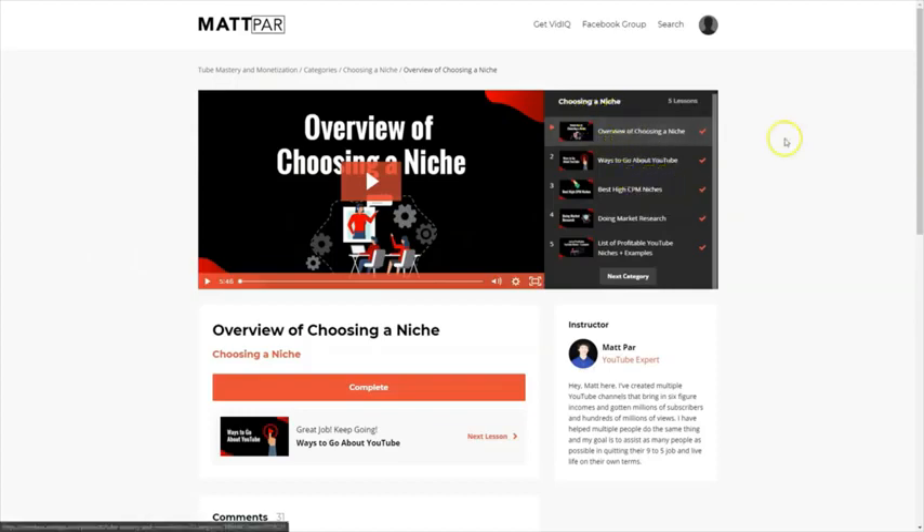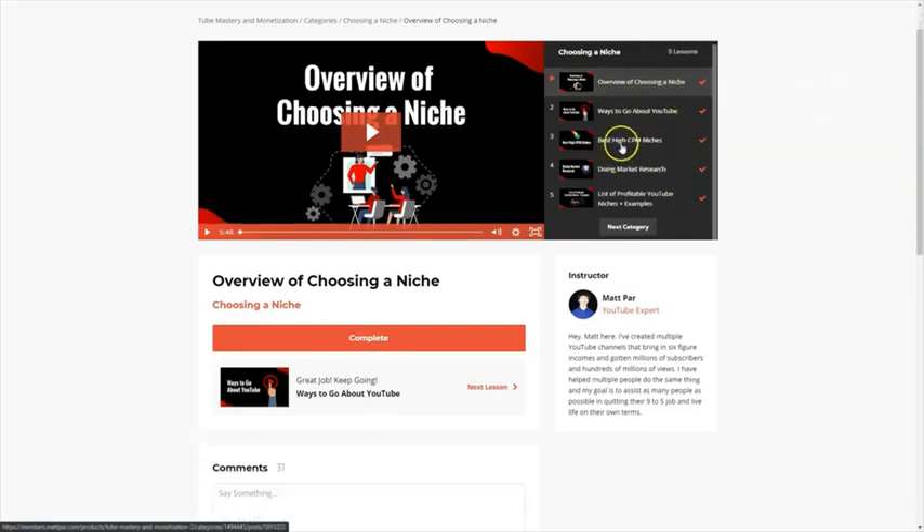In the next module you will learn the overview of choosing a niche — ways to go about YouTube and the best high CPM niches. Matt tells you which niches get a lot of clicks and where you can earn a lot of money. I have different YouTube channels earning me $30, $40, $50 CPM — so $30 per thousand views — and if you use the strategies right you'll get thousands of views in a day. You'll also learn how to do market research and get a list of profitable YouTube niches and examples.